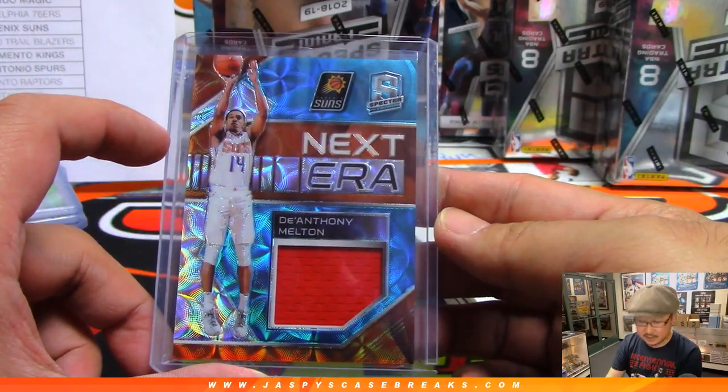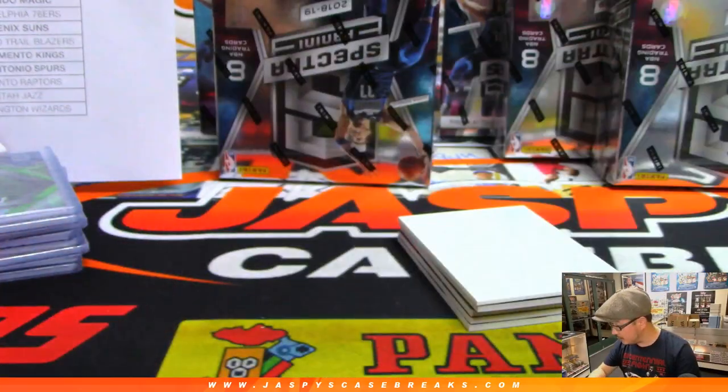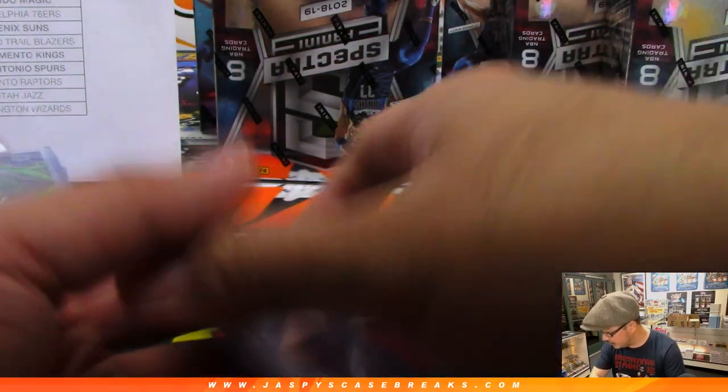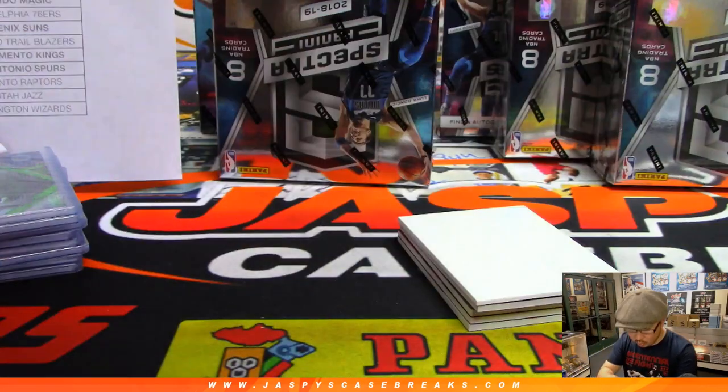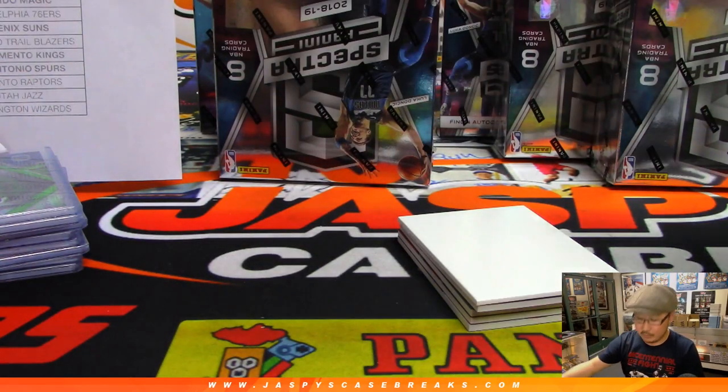There's DeAnthony Melton to 49. That goes to the Suns — that's a random number block. I think that's part of this one. Yeah, that will be for number one, Jim Gray with number one.